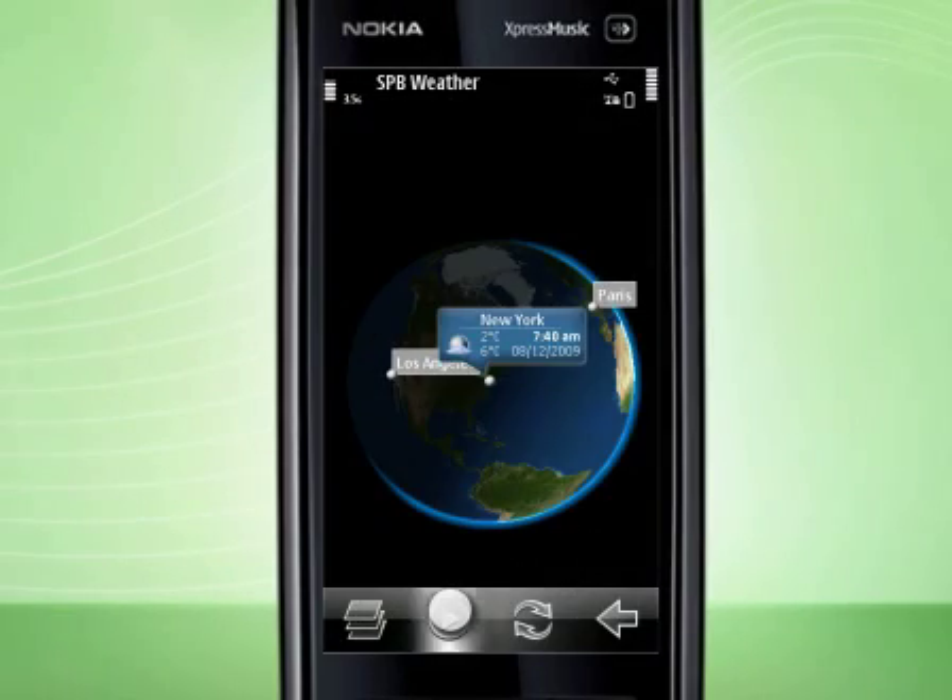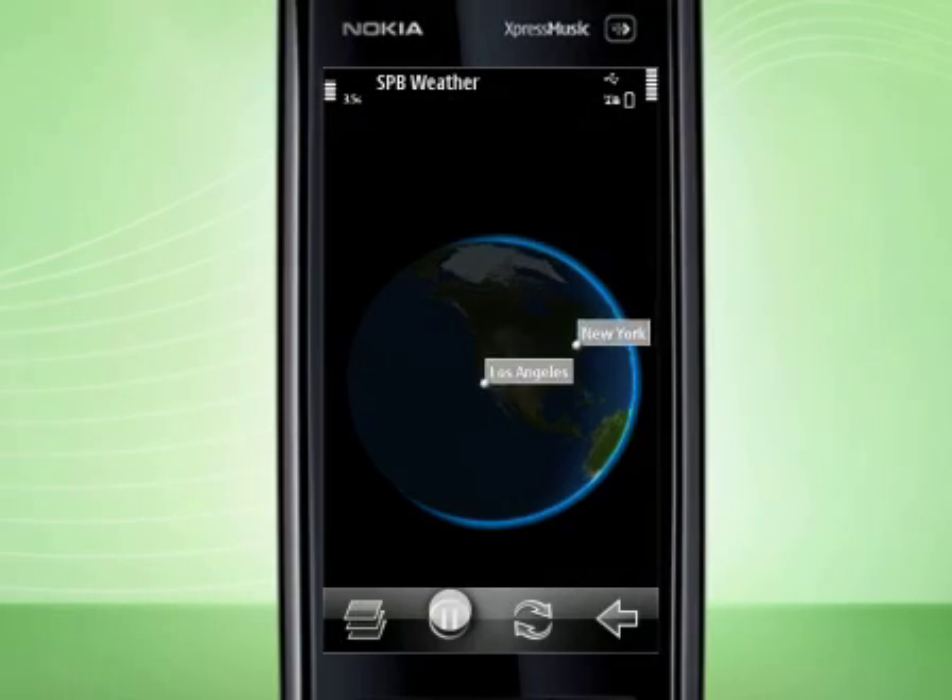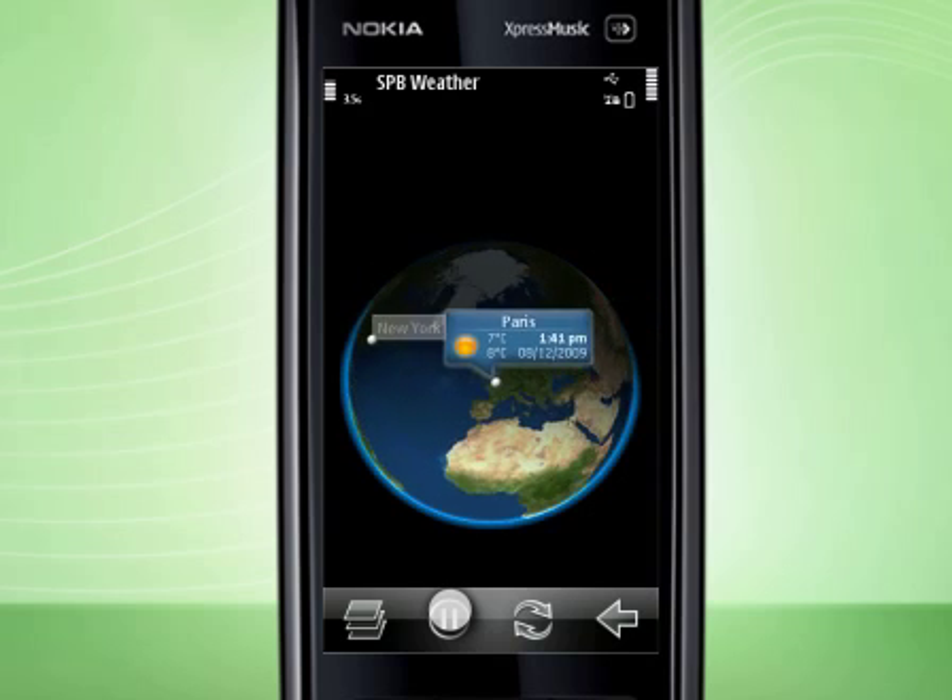Now it's time to show you something you've never seen before in a weather application. It's a globe showing all cities you've added to your list.